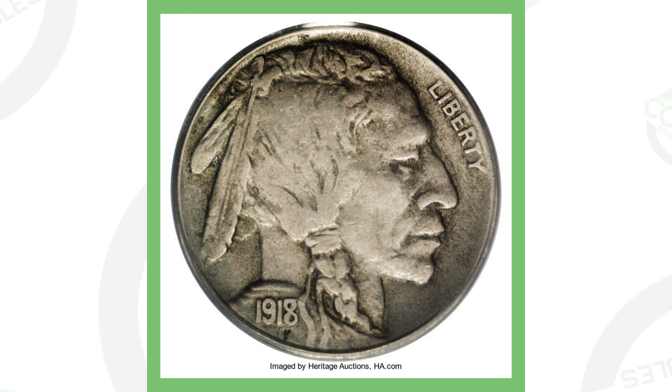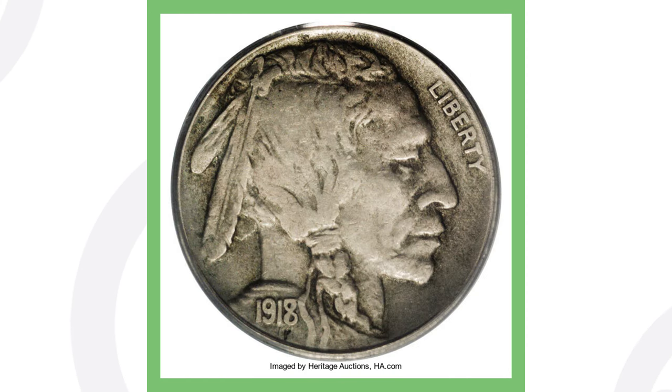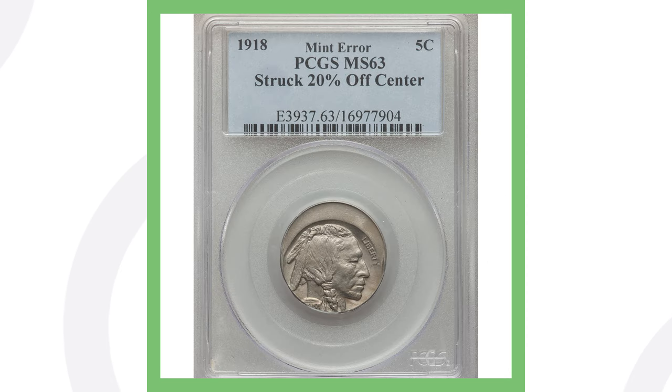This coin sold for over $6,900. It doesn't have a mint-state grade either — it's graded at Very Fine 25, so it's not the highest graded coin out there. A higher grade would sell for more; a lower grade would probably sell for less.